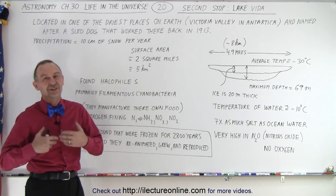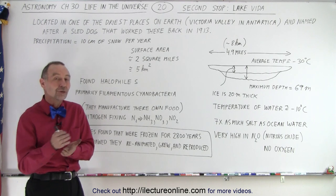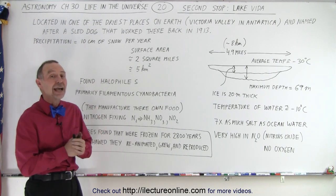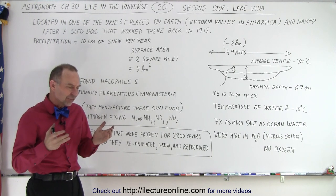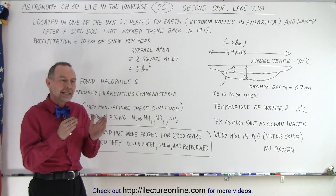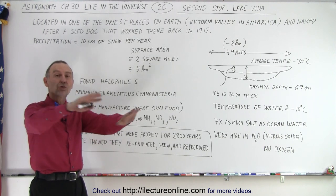Vida is the name of a sled dog that worked there a little over 100 years ago. They must have really liked the dog because they named the lake after that dog. The lake is about five miles long. It's kind of a skinny lake. There's typically all dry around it.